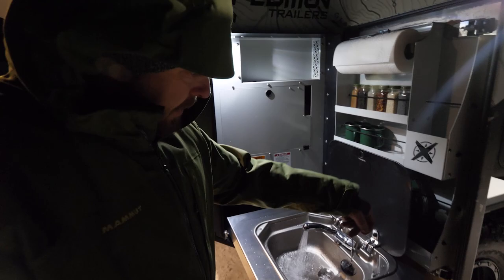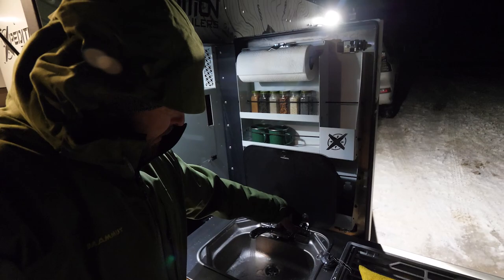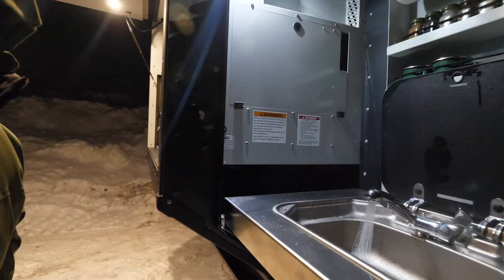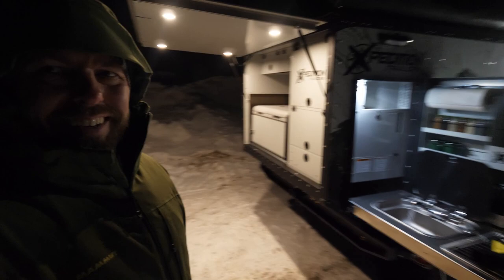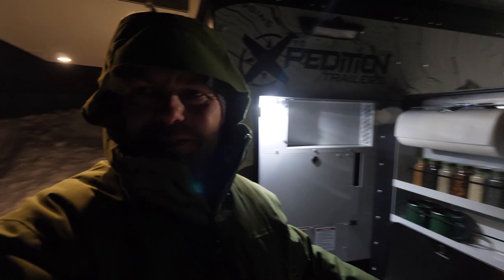Still working. And that is the hot water there. Hot water, camping, and 12 degrees.